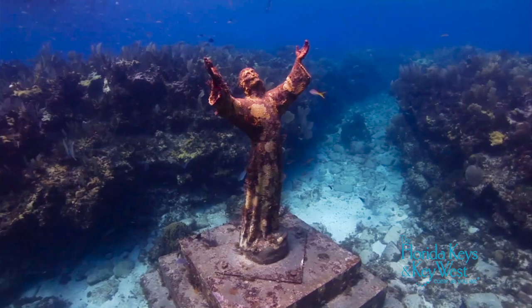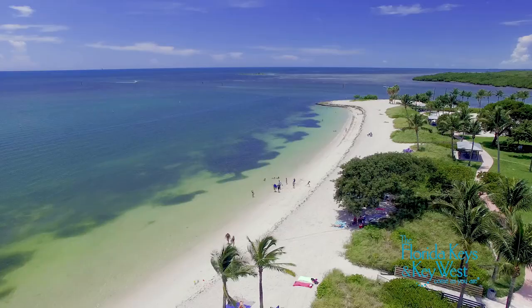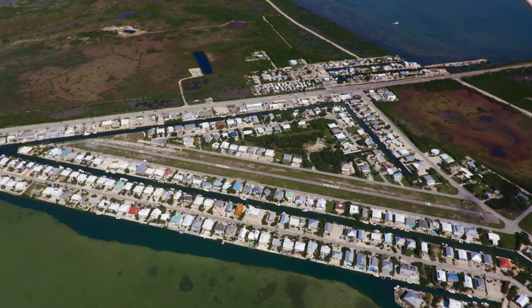If your idea of the perfect flying vacation is clear water, scuba diving, great fishing, great food, and a laid-back island vibe, but you need a Starbucks and you don't feel like renewing your passport, the islands of the Florida Keys are your paradise.